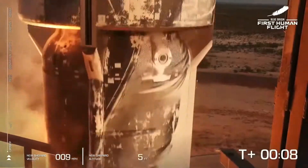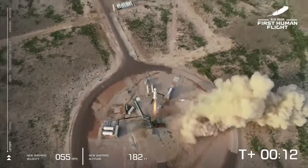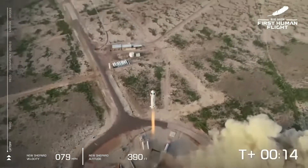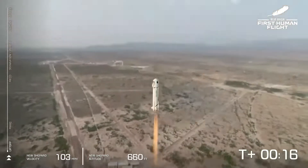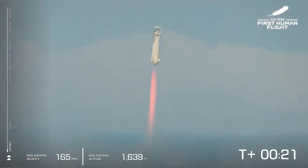We have liftoff. New Shepard has cleared the tower on our way into space with our first human crew. Go, Jeff. Go, Mark. Go, Wally. Go, Oliver. You are going to space.